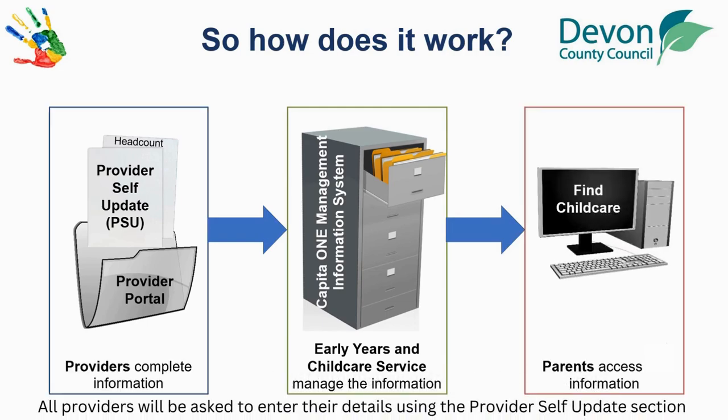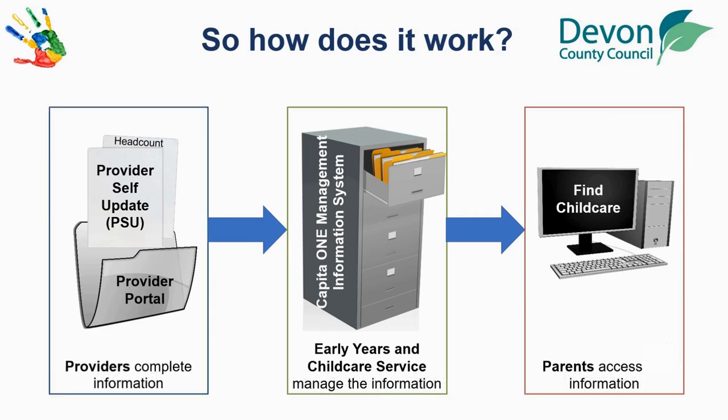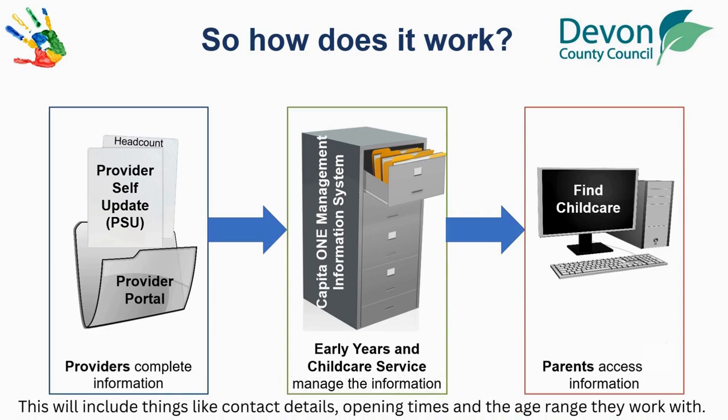All providers will be asked to enter their details using the Provider Self-Update section of the Provider Portal. This will include things like contact details, opening times and the age range they work with.